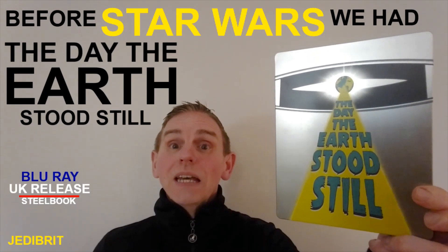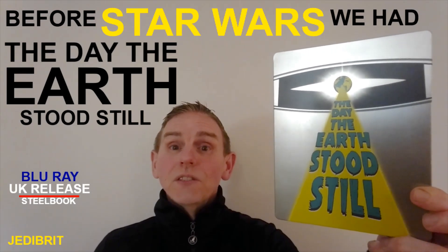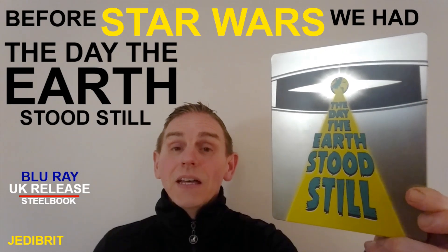Hello, welcome to the review. Today I'm going to review the steelbook edition of 'The Day the Earth Stood Still' on Blu-ray — very rare. Stay tuned.